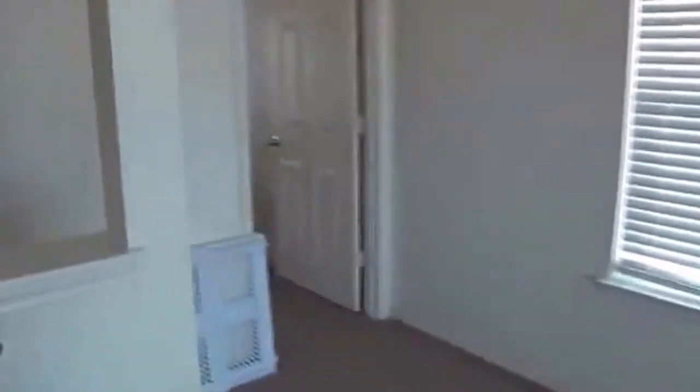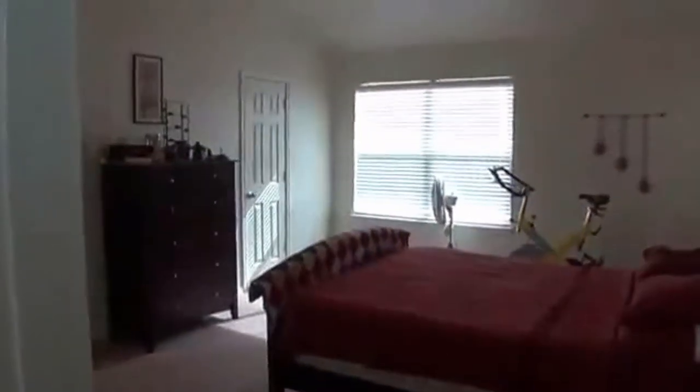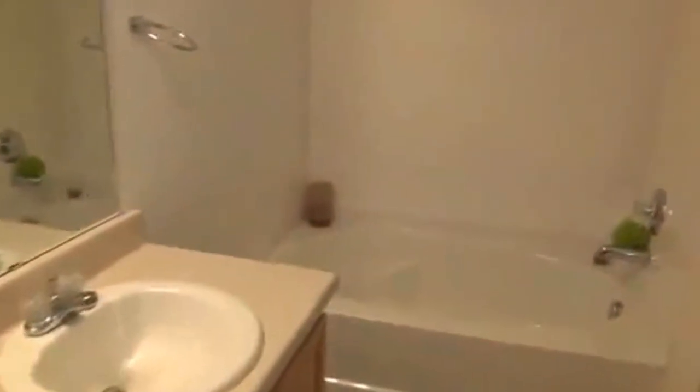Got a large master bedroom up here with high ceilings — room for exercise equipment, a large bed, and a dresser. Got a walk-in closet that has its own window. The master bath has dual vanities, a garden tub, a separate shower, and a commode.